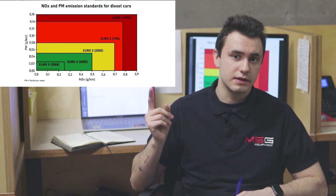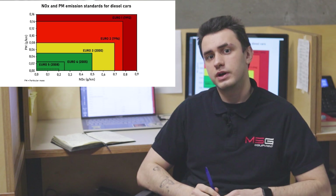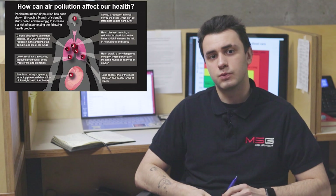The exhaust emissions from diesel engines include harmful particles such as nitrogen oxides and particulate matter. This leads to serious air quality problems, affecting the air we breathe.